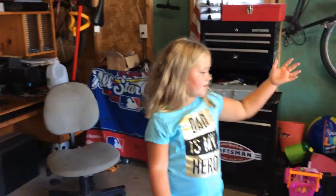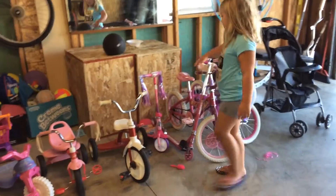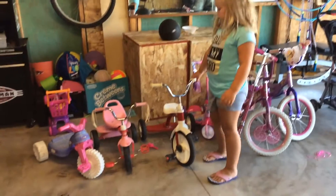And here's all of our bikes and scooters — all of the girls'. This is my bike. This is my scooter. This is Gracie's bike. This is Gracie's scooter. This is what we share.